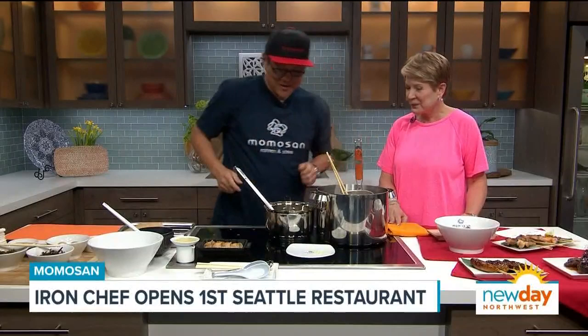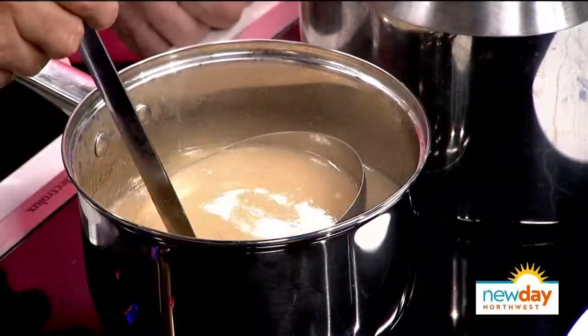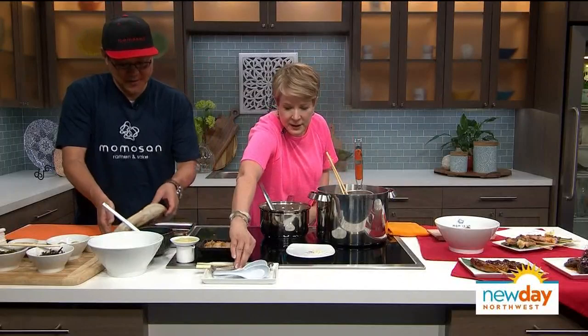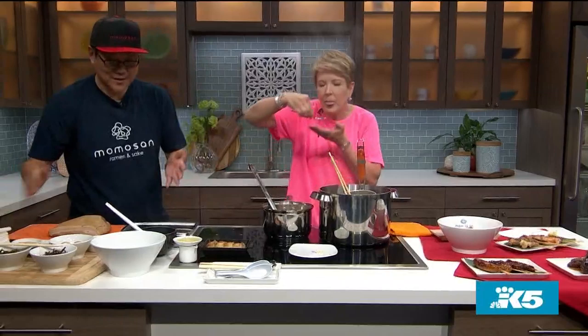This is a tonkotsu soup — tonkotsu soup made from pig, pork bone. That looks so good. I was actually cooking overnight, yes, just at a really light temperature. You can taste it — this is no seasoning yet. When you make the ramen, I season it a little bit. Very rich, but creamy. It has some body to it.